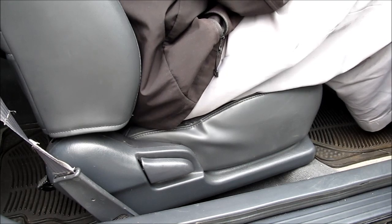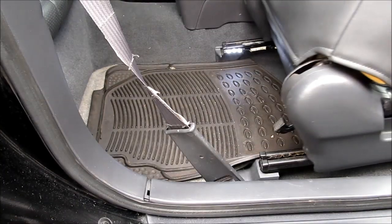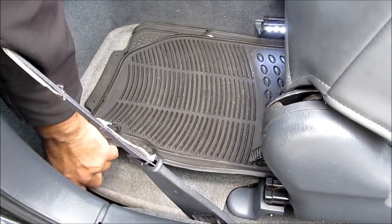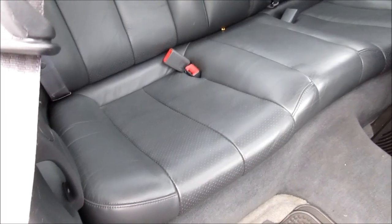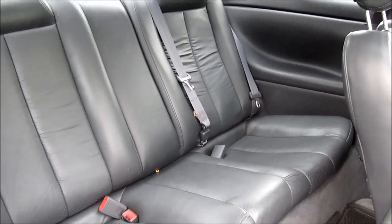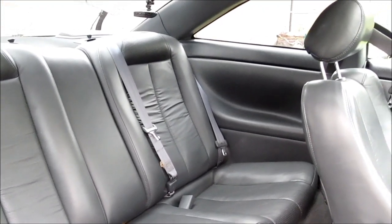Check to make sure the front seat slides properly and is not jammed. Check that all the seat mechanism works for entrance to the rear seat. If the car includes floor mats, make sure they're all present. Jump in the back seat and make sure the seat belts, vanity lights, and accessories work, including the power doors, windows, and locks.